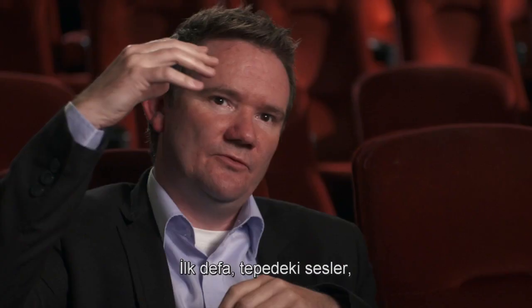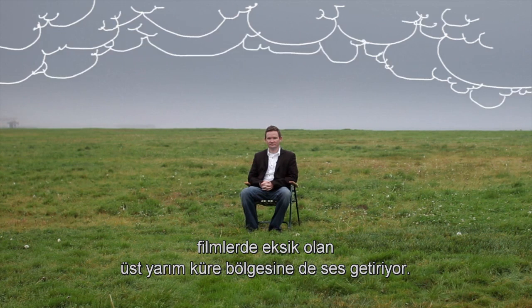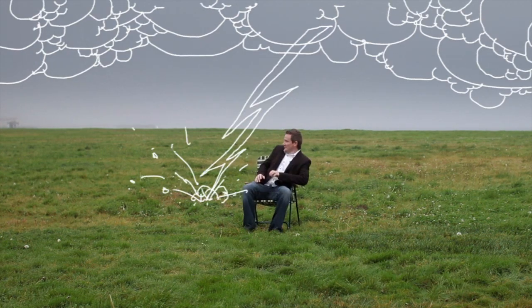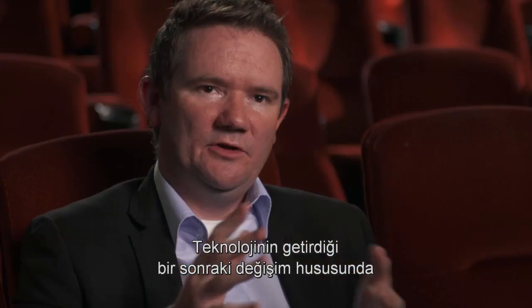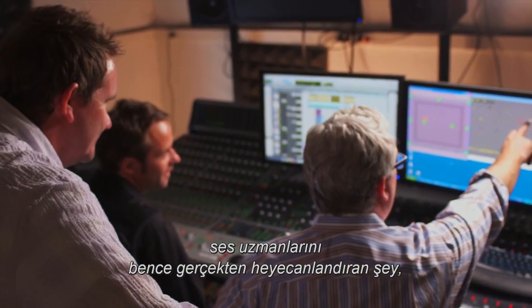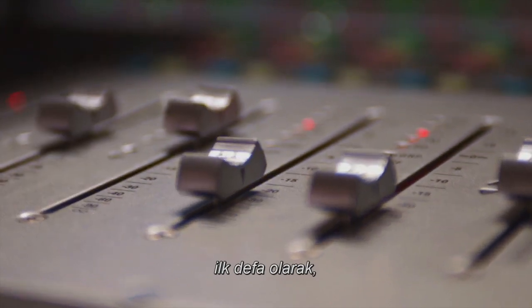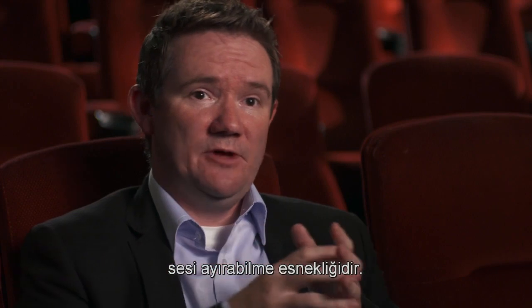Overhead surrounds, for the first time, add that upper hemisphere of sound that we've been missing from films. With this next change of technology coming to mixers, what really excites them — especially from a creative point of view — is the flexibility to unmarry sound for the first time.